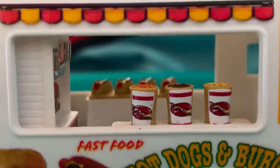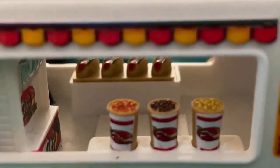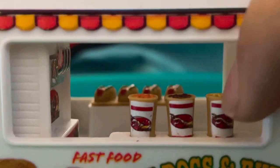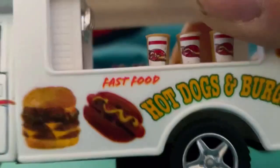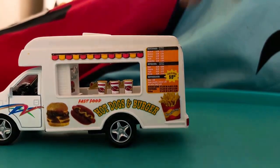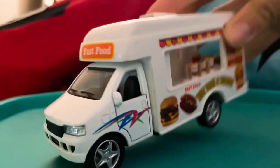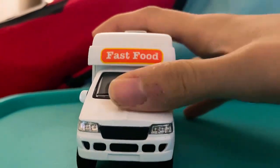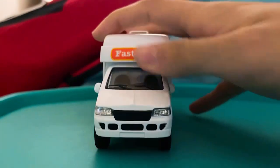What else do we got here — some drinks. And what's this? Walkie tacos or something? I don't know, but this looks nice. We also get to see the front of the bus, and it says 'Fast Food' on the title.